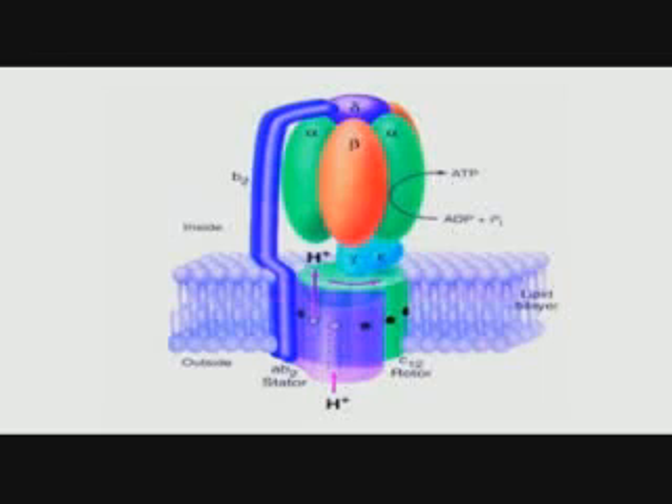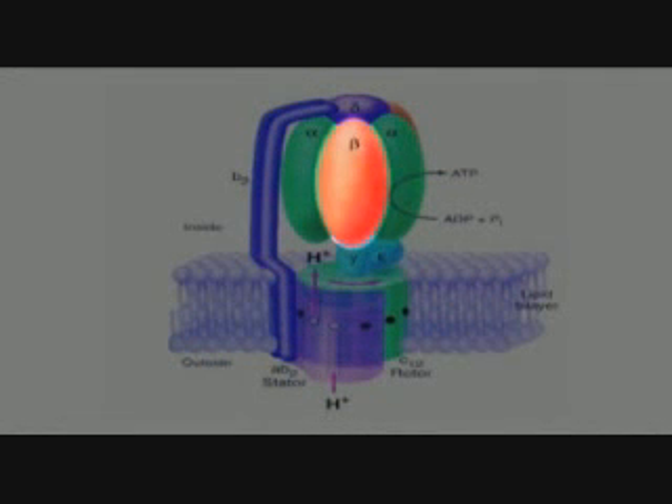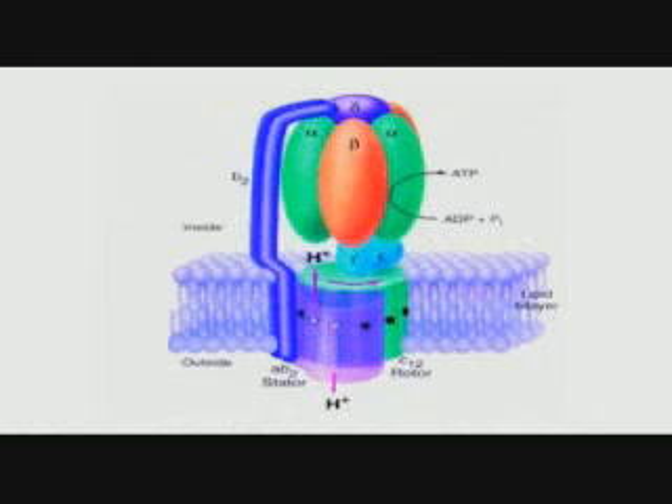Thanks to research done only in 1997, we now know that ATP is made by this tiny molecular motor. This is the world's tiniest motor, and the discovery was regarded as so important that they won the Nobel Prize. It's so complicated I can't even draw it properly — this is only a schematic. Each of these subunits here has about 500 subunits arranged in a very precise way, and it's spinning at about 10,000 revolutions per minute.